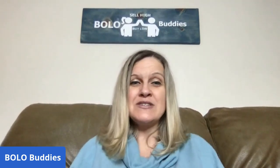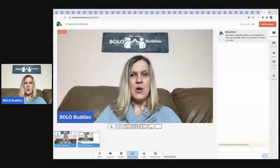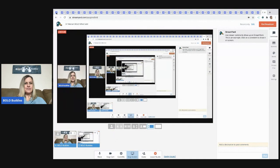Hey Bolo Buddies, thanks for watching. I have 37 Mercari BOLO items — items to be on the lookout for — that I sold on Mercari. I don't think I have any clothing in this video; these are mostly hard goods, toys, items like that, picked up at garage sales, thrift stores, estate sales, and sometimes Facebook Marketplace. I'll tell you where I got it, what I paid, and what it sold for.